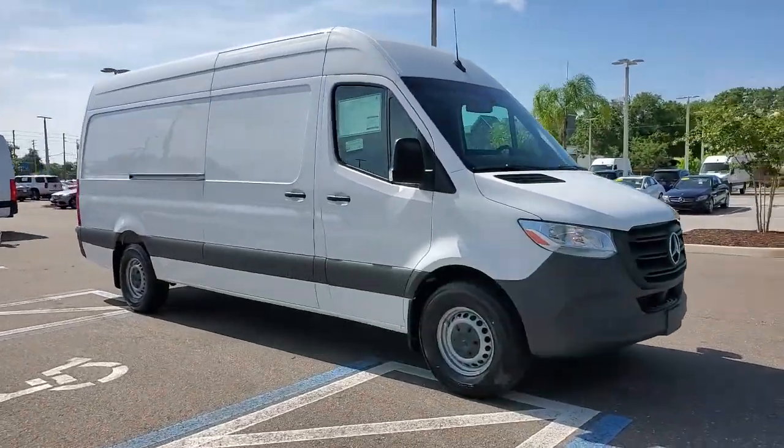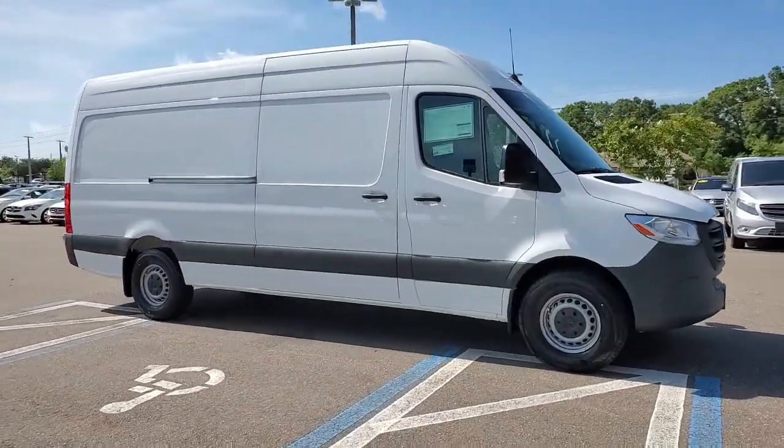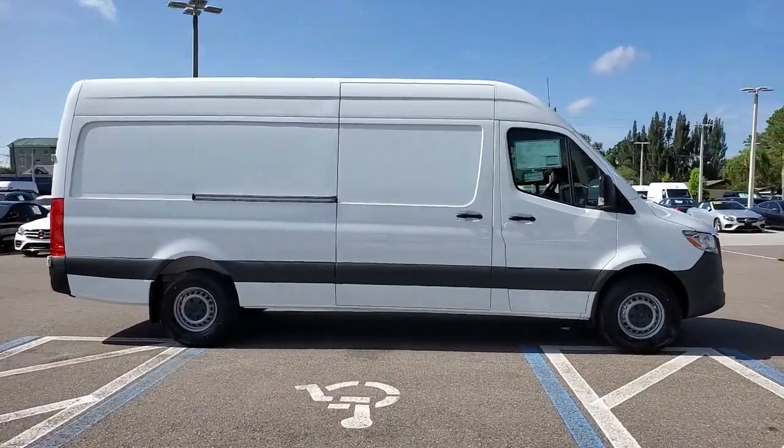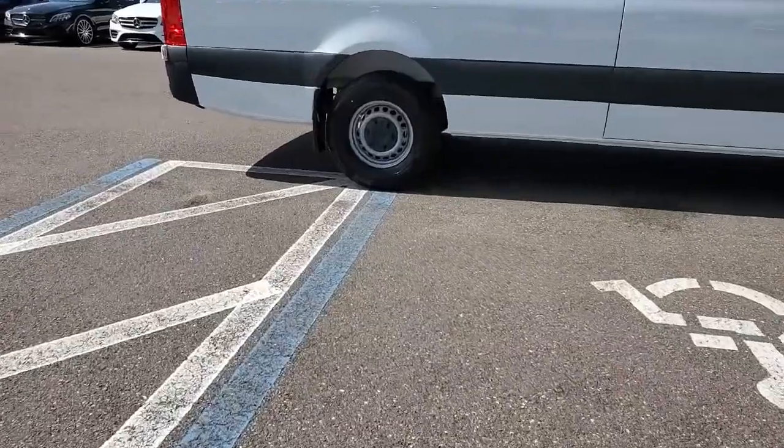Go home happy with the 2021 Mercedes-Benz Sprinter. This masterfully engineered Mercedes-Benz Sprinter is ready to become your partner in business or recreation.